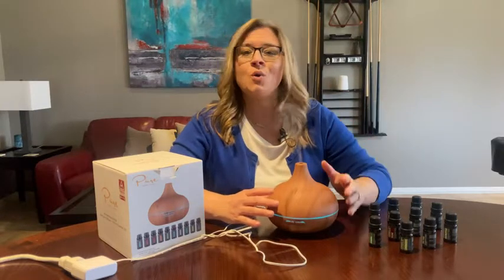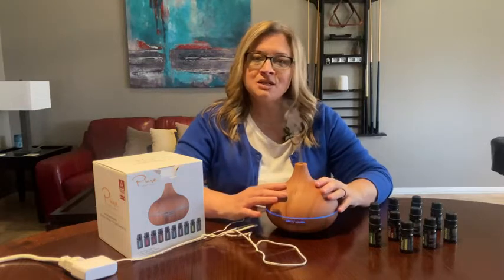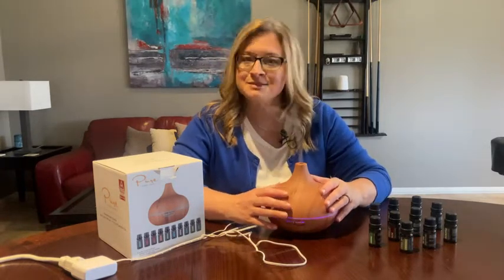No light at all, or you can do a solid color. So when you're ready to have that self-care, look no further than the Pure Daily Care Ultimate Aromatherapy Diffuser and Essential Oil Set — and that's my point.